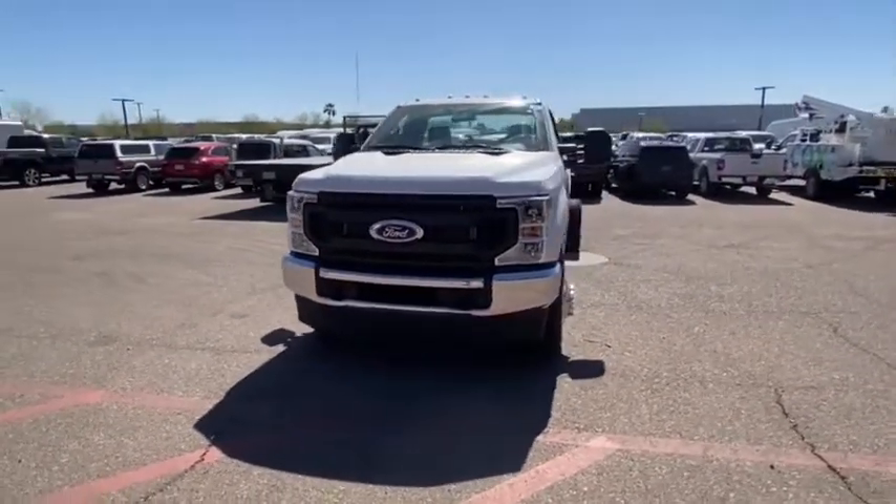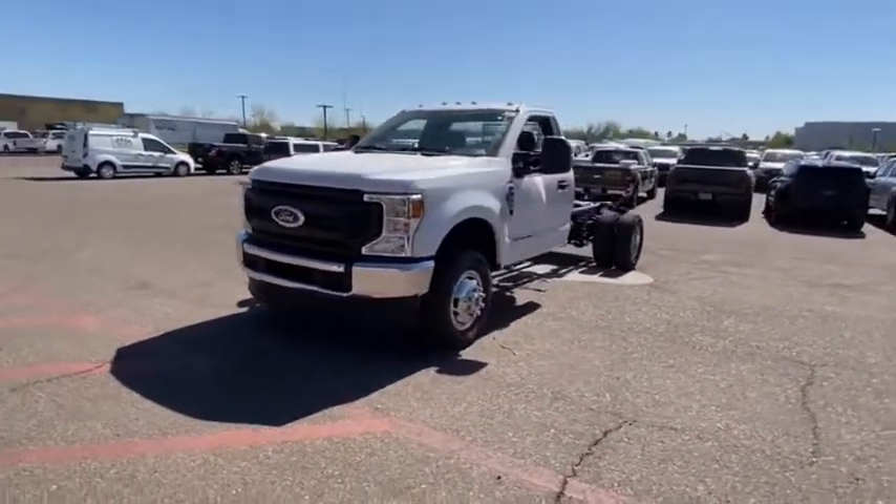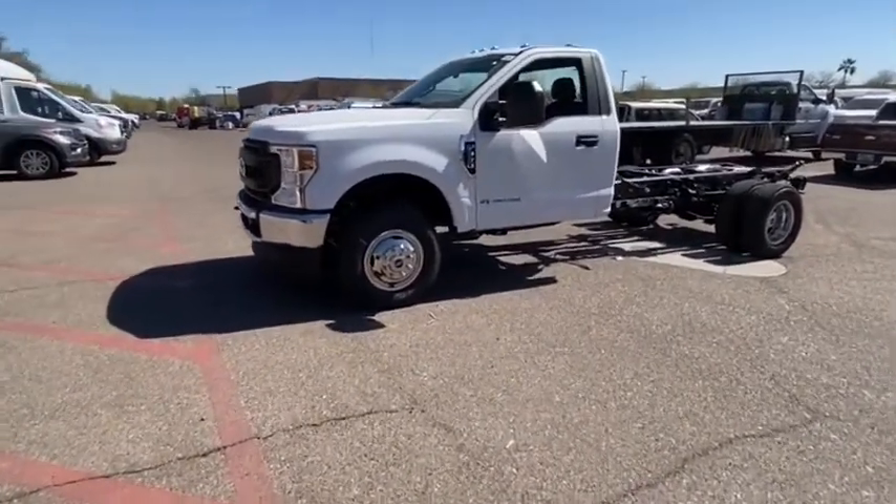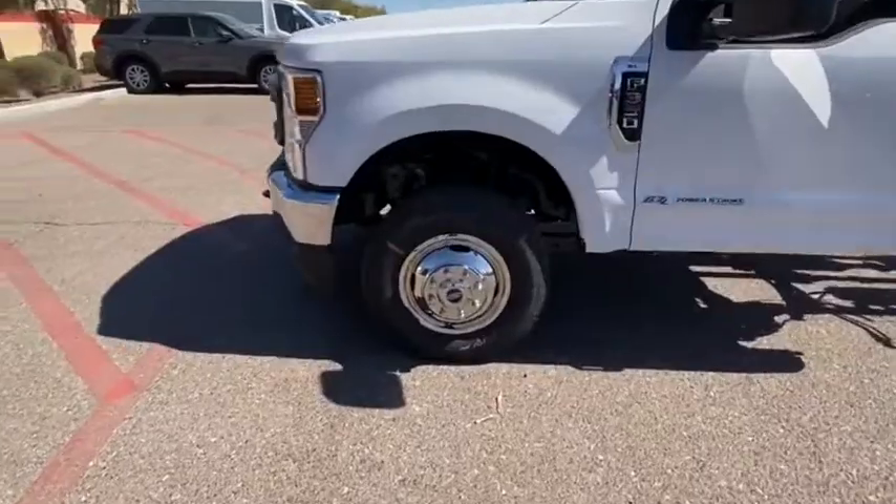Auxiliary audio input. Air conditioning. Daytime running lights. Brake assist. Passenger vanity mirror. Telematics. Engine block heater. Come take a test drive today. Thank you.